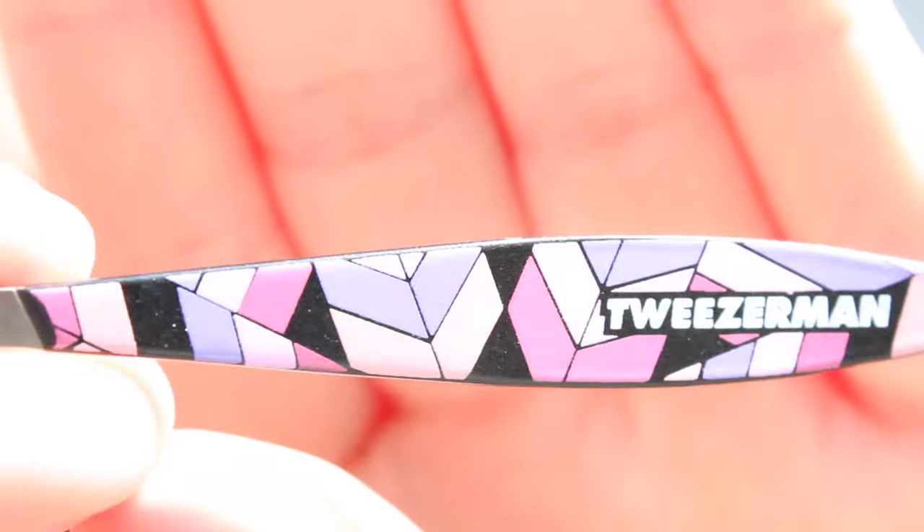Something that recently happened that's really exciting is that I became a Tweezerman ambassador. Basically they make tweezers and other products for grooming your eyes and face, and they also make nail care products. I will have a link to their website listed down below — they actually sent me a bunch of products. My favorite so far has been these mini tweezers with a geometric print. They have definitely come in handy — they're easy to throw in your purse and take on the go in case you need to fix up your eyebrows.